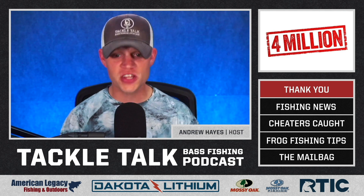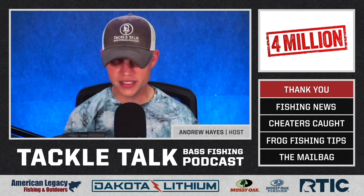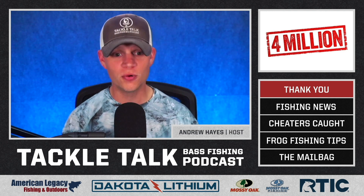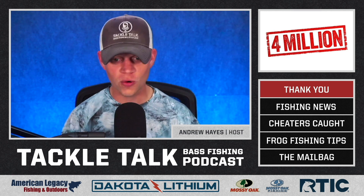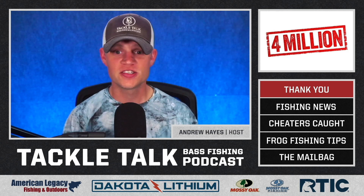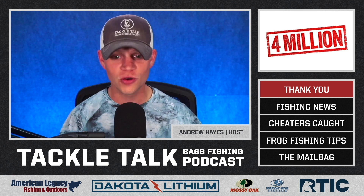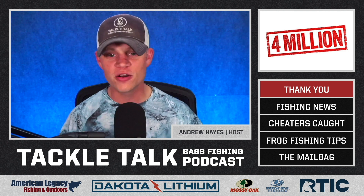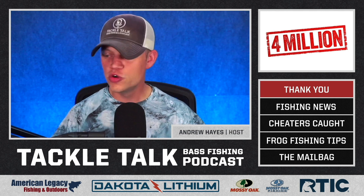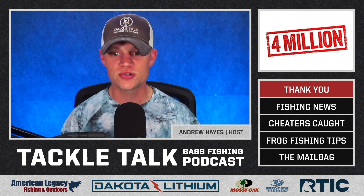That is a big number to a small town guy like me. I bring this up not to pat ourselves on the back, quite the opposite, to pat you on the back, the listeners. Each one of those 4 million times that someone started listening or downloading an episode, that's you. That's real people who made the very real choice to spend an hour or 45 minutes with us and listen to us talk about what we love, which is bass fishing.